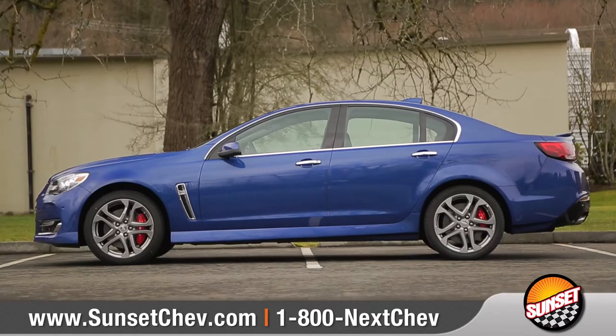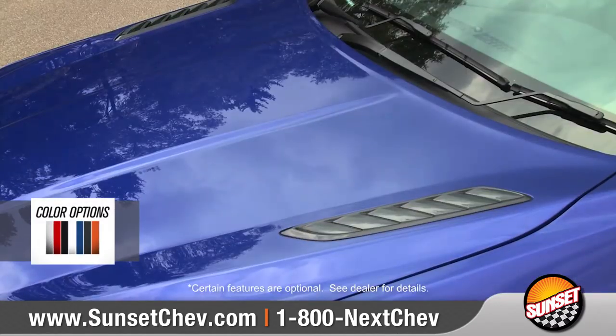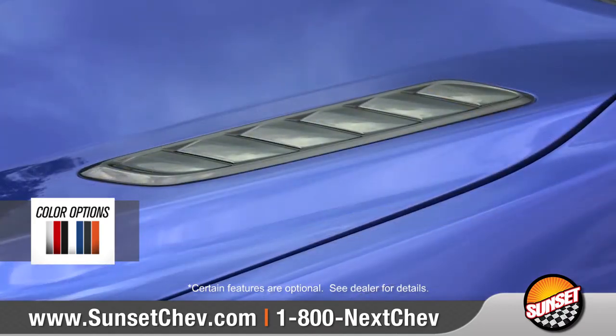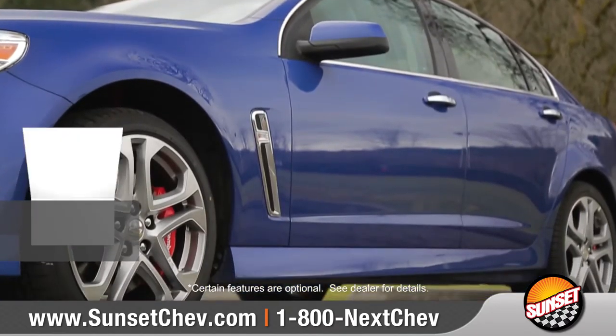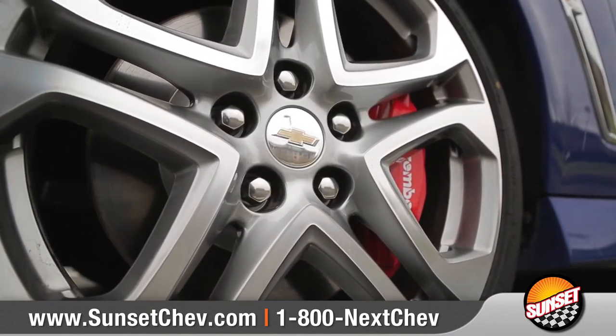The SS sedan features a sculpted athletic exterior with an aggressive front fascia and functional hood and brake vents to manage airflow. Ultra-bright machined face 19-inch aluminum wheels with Brembo brake calipers offer superior control.